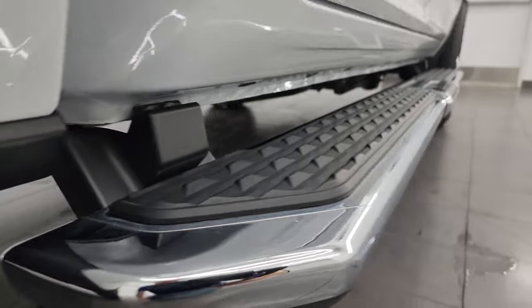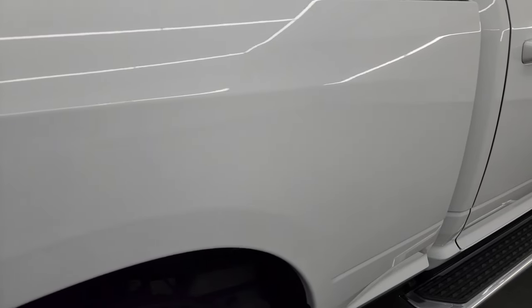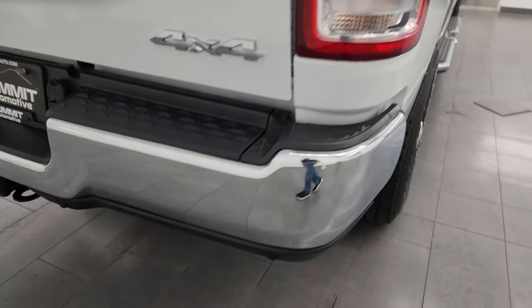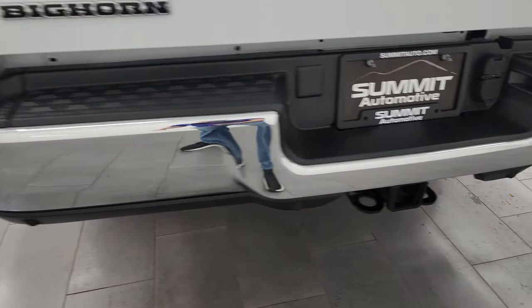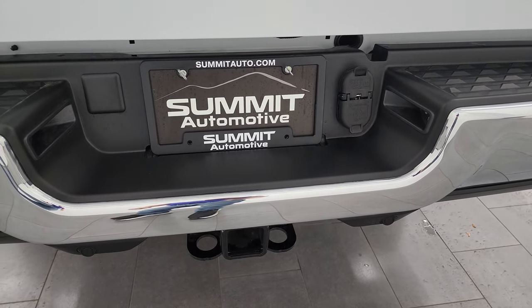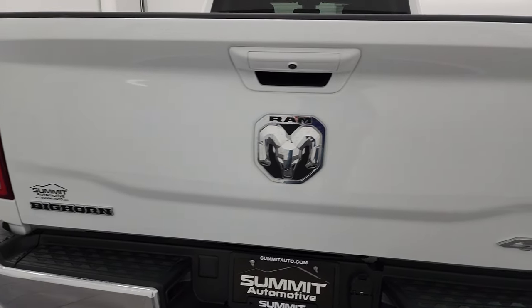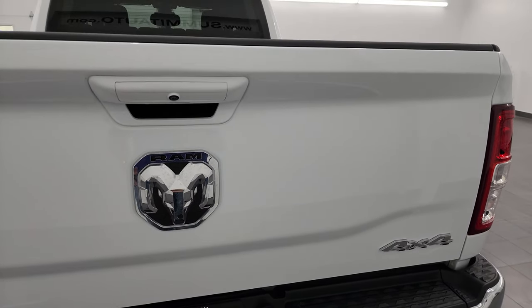Very, very clean. Comes with the factory chrome step bars. And down the passenger side box, no major dents or dings on there. Rear bumper is in excellent condition. And a full towing package of course, with the receiver hitch, 4-pin and 7-pin wiring. This one has a max towing capacity of 19,956 pounds and has a max payload of 2,177 pounds.